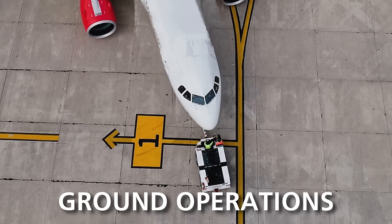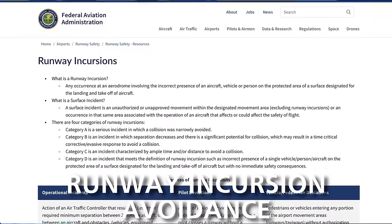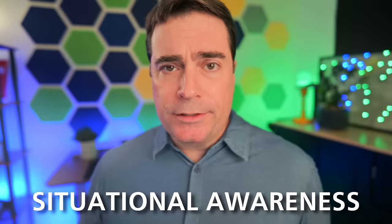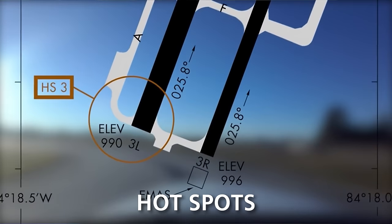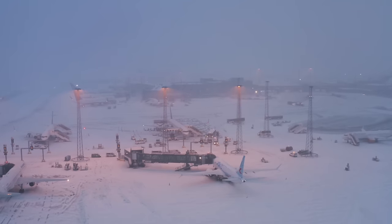Next, we covered ground operations: taxiing, ramp procedures, runway incursion avoidance, airport situational awareness, briefings, hotspots, and other topics like low-visibility operations. So that was a lot for day one.